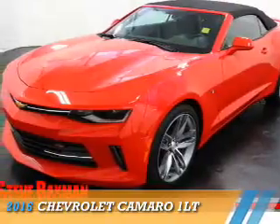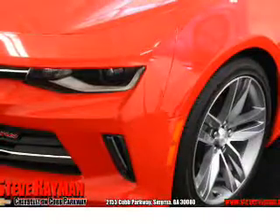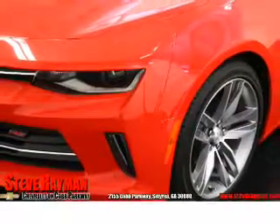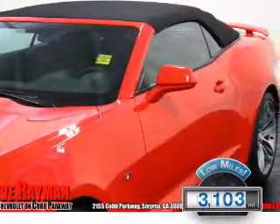Presenting the 2016 Chevrolet Camaro. It's powered by rear-wheel drive, a 3.6-liter six-cylinder engine, and an automatic transmission. With fewer than 4,000 miles, this vehicle is like new.